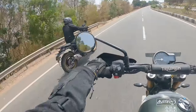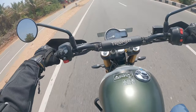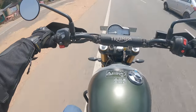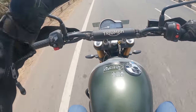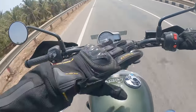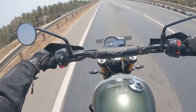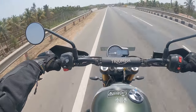It looks nice, rides nice, comfortable — but it's a long vehicle. The seat is on the harder side. The bike keeps switching off — I don't know why. When I rev the motorcycle high, the check engine light pops up and it cuts off. Otherwise it's nice.